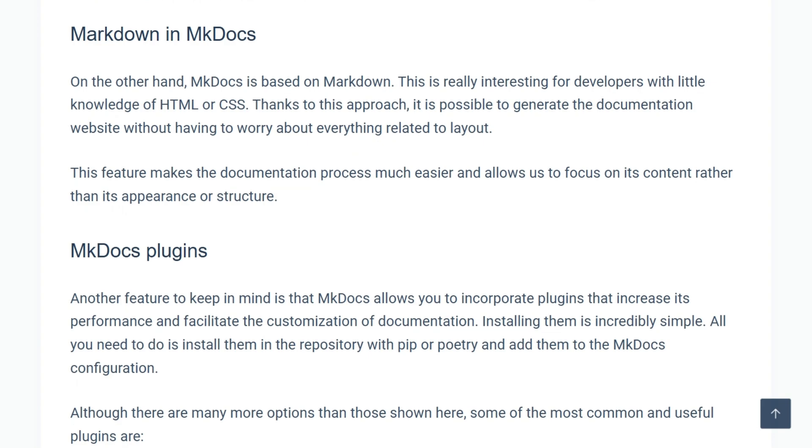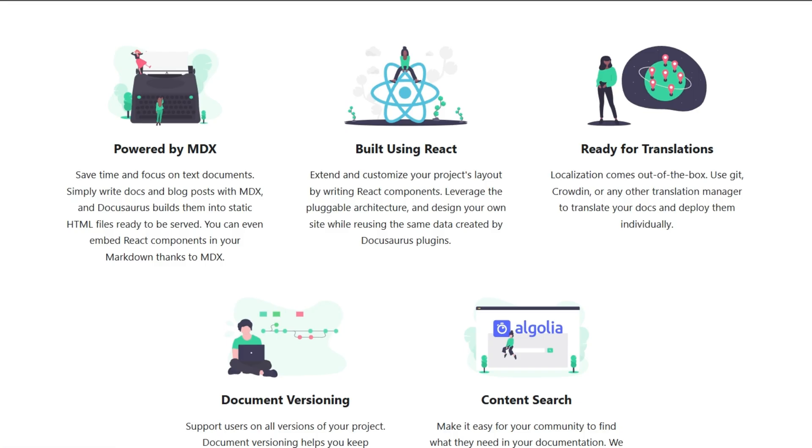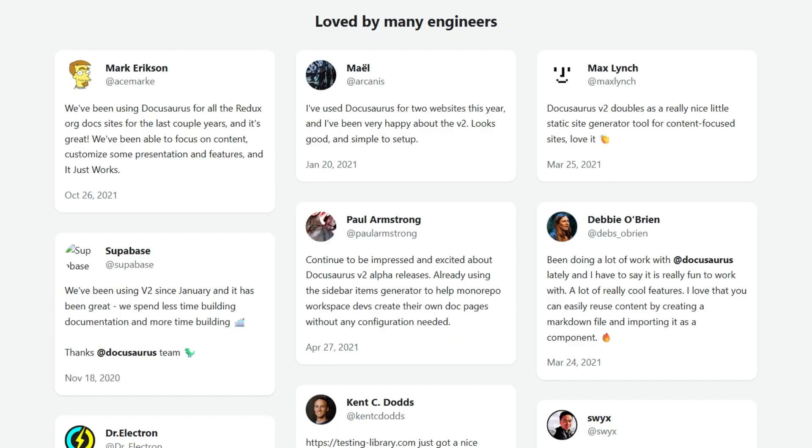Yet mkDocs struggles with complex, multilingual, or dynamic documents. In practice, DocuSaurus dominates technical documentation for internet services, software, and hardware — used by React Native, Temporal, and Supabase.